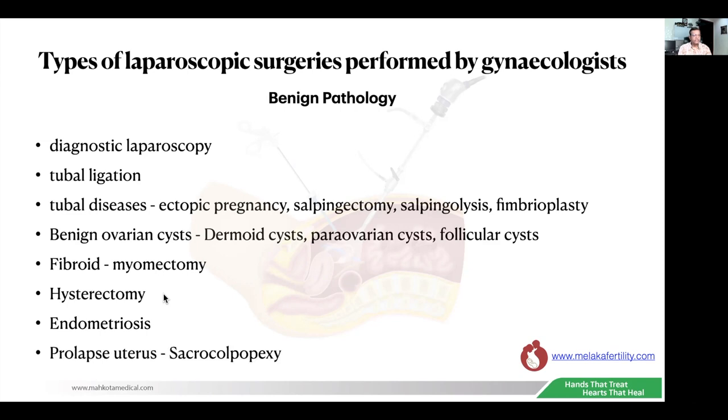There are also more specialized surgeries like sacrocolpopexy for prolapse. This is generally the common types of laparoscopic surgery performed by gynecologists throughout the world.